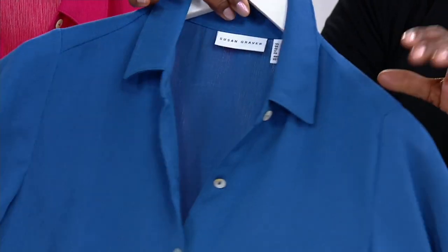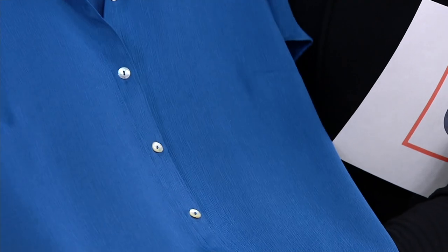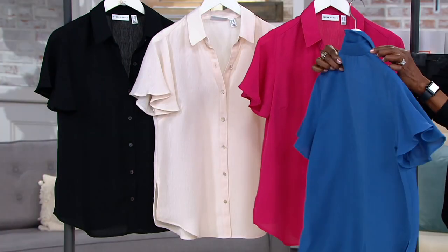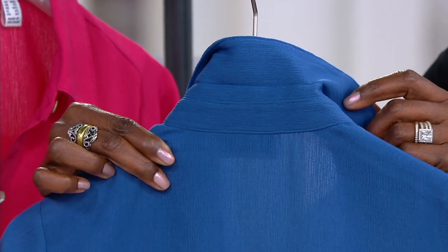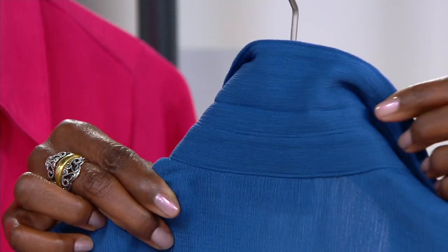This has been a popular top. When women got it at home, they were searching QVC looking for more because they loved it that much. The collar also has a stand collar, so it's not going to be floppy. It's a really classic, forever gorgeous shirt.